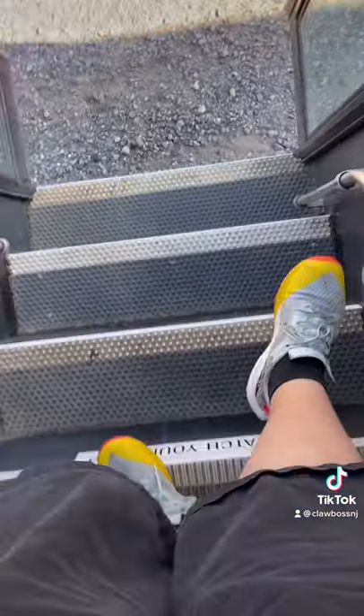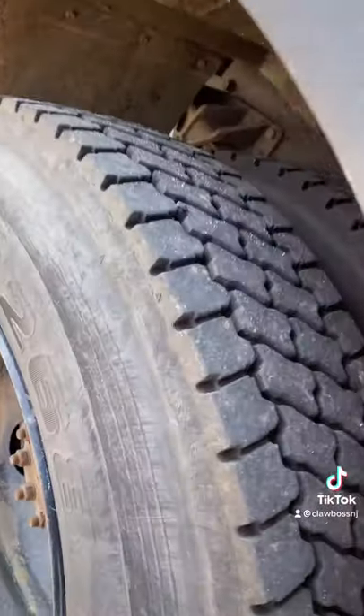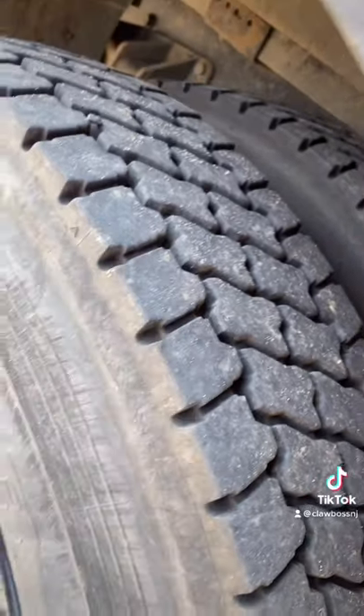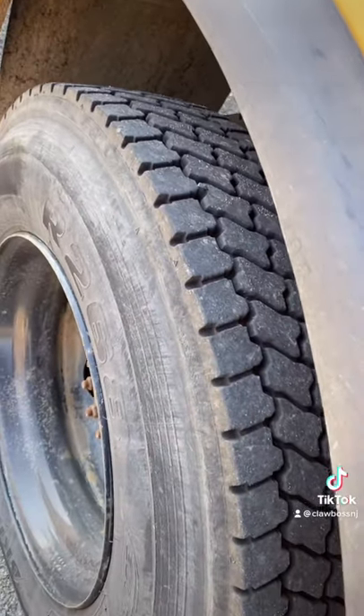So I filmed that video almost exactly a year ago, and since then I've added about 10,000 miles to this bus, so we're gonna go see how those tires look after 10,000 miles. I'd say after 10,000 miles, they don't have as much meat — my finger is barely going in there. Truck tires wear out a lot faster than car tires.